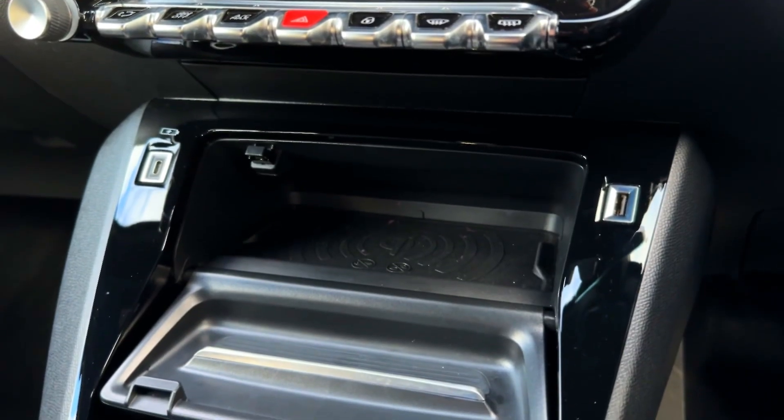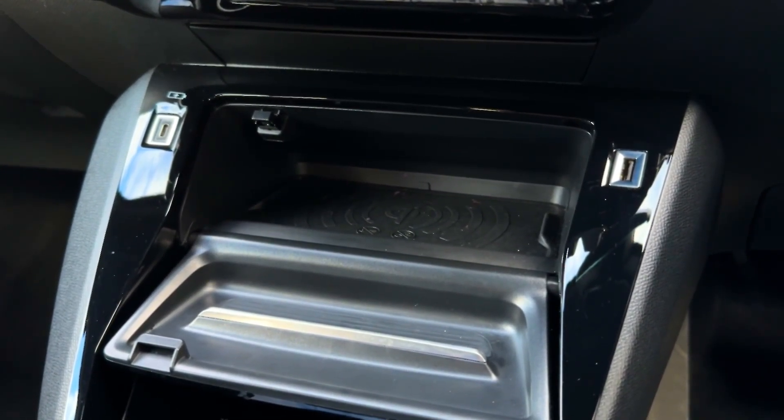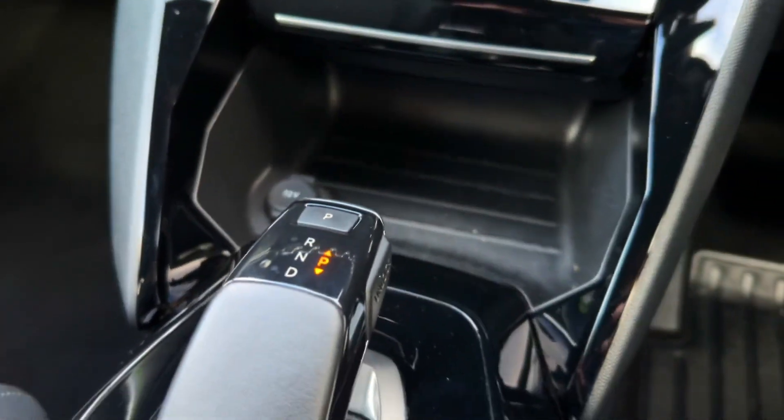Underneath you'll find two USB ports for connection to the system and charging, as well as a wireless charging plate which is ideal when you're on the go. You can pop that out of the way easily and underneath reveals plenty more storage space with a 12V socket.